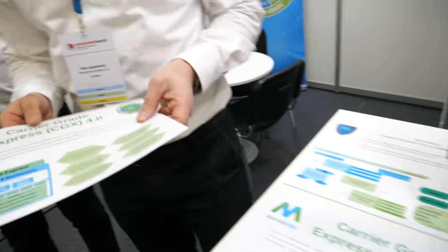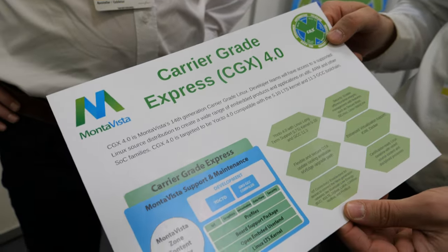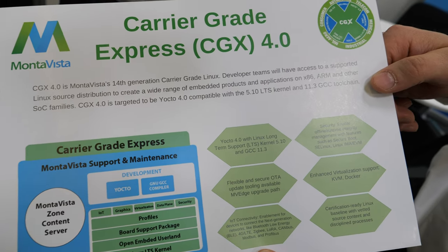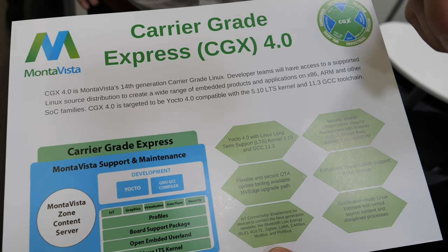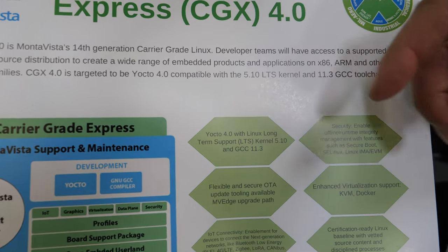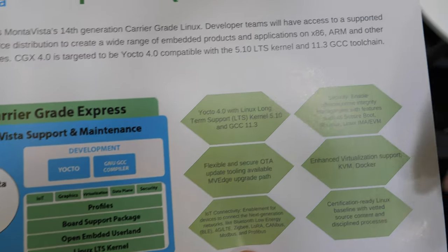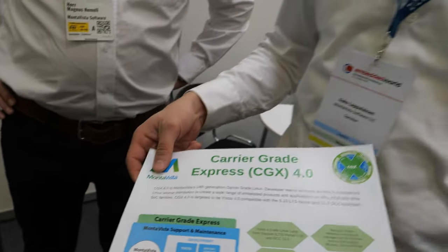MontaVista is doing Linux. We are showing here our latest MontaVista Carrier Grade Express Linux 4.0. It's a commercial open source distribution. We do long-term support and services. It's based on the 5.10 kernel and the Yocto 4.0 baseline with the latest compilers. What we launched this year at Embedded World is the support for ARM System Ready.